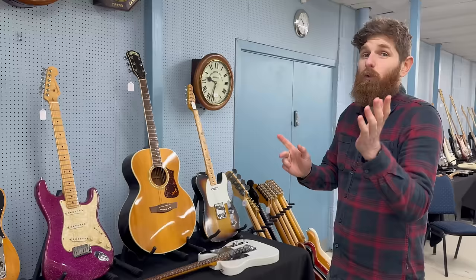Getting towards the end of the Fender guitars: there's a Kurt Cobain Jaguar at the back. Just underneath is an Avril Lavigne signature Squier Telecaster — you don't see many of those around. Recently having this guitar in made us revisit her music and it was banger after banger, honestly. It's cool with the checkerboard scratch plate.